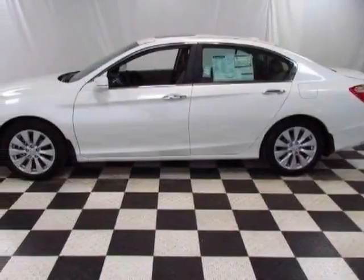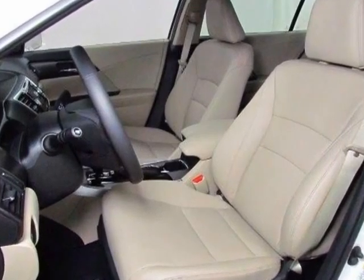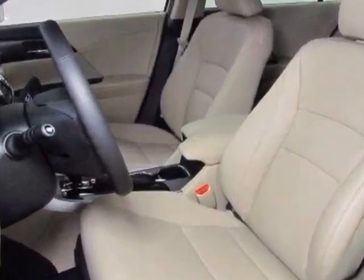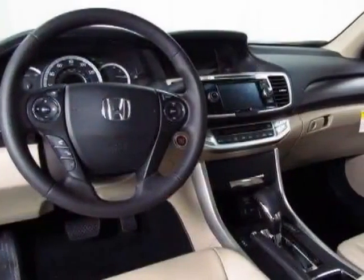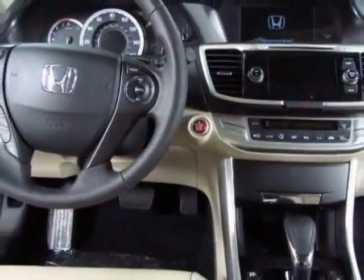Look at this new 2013 Honda Accord sedan. For your protection, this vehicle has a full factory warranty. This vehicle gets an estimated 27 miles per gallon in the city and an estimated 36 on the highway.